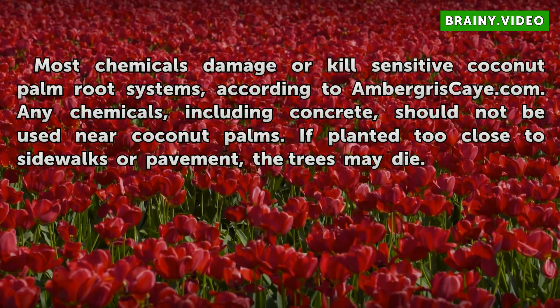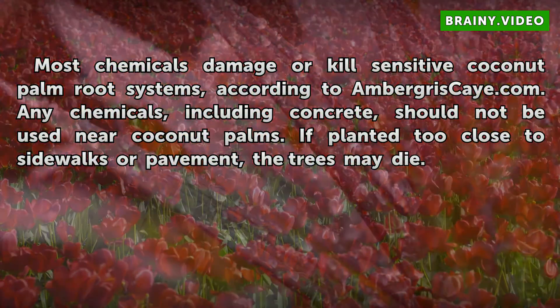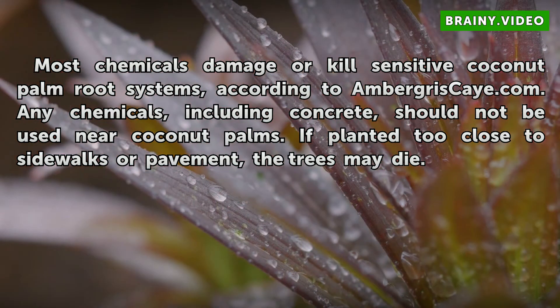Most chemicals damage or kill sensitive coconut palm root systems, according to ambergreasekey.com. Any chemicals, including concrete, should not be used near coconut palms. If planted too close to sidewalks or pavement, the trees may die.